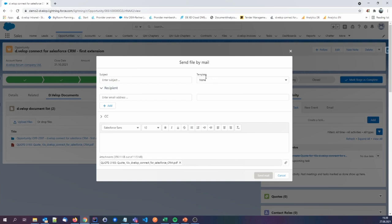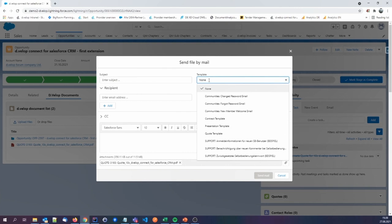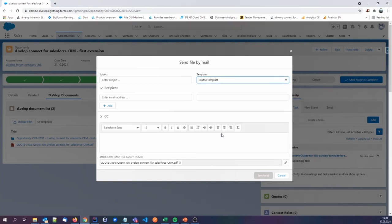On every result our component gives, we have a context menu. In this case, it was the 'Send file by mail' context menu. On the upper right side, we have access to all Salesforce standard email templates. We want to send a quote, so we choose our quote template. The subject is populated, the body of the email is populated, and the placeholder is replaced with the real data — in this case, the opportunity name. After the kind regards section, there was also a placeholder for the current logged-in user. All I need to do is enter a recipient and press the send email button.